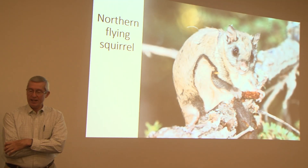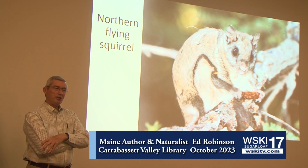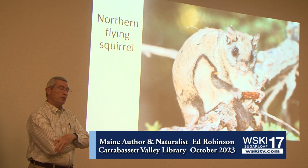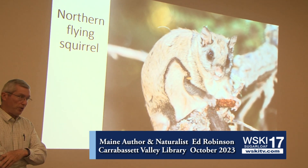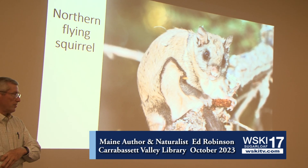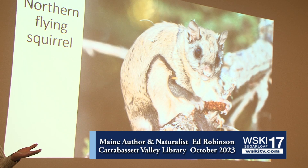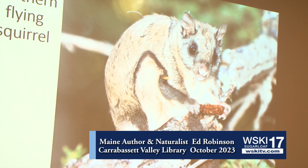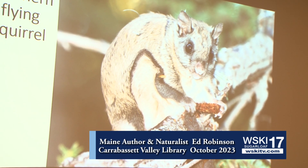Now we're going to look at a creature that certainly qualifies as mysterious or secretive — you don't see these around very often. We actually have two species of flying squirrel in Maine. We have the northern, which is the native species. But because of climate change, the southern flying squirrel is starting to move into southern parts of Maine. I'll show you a little bit of the difference between the two.